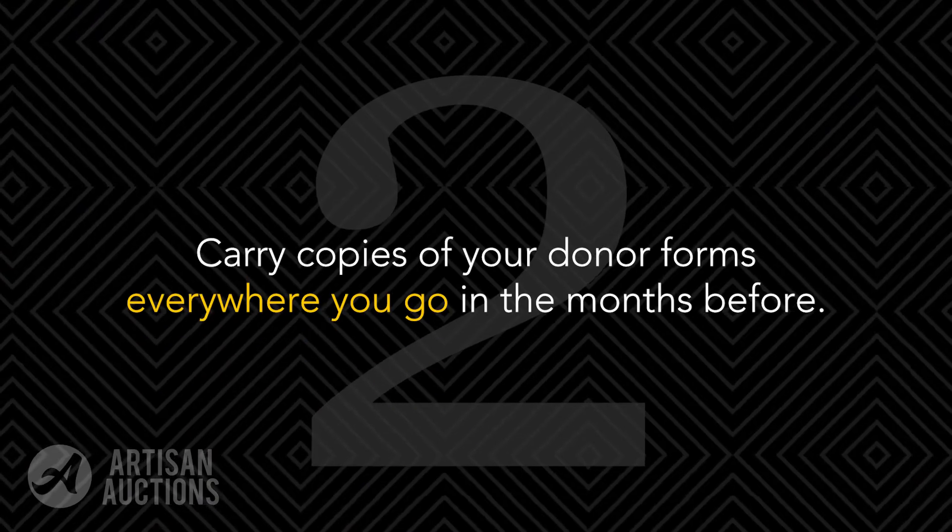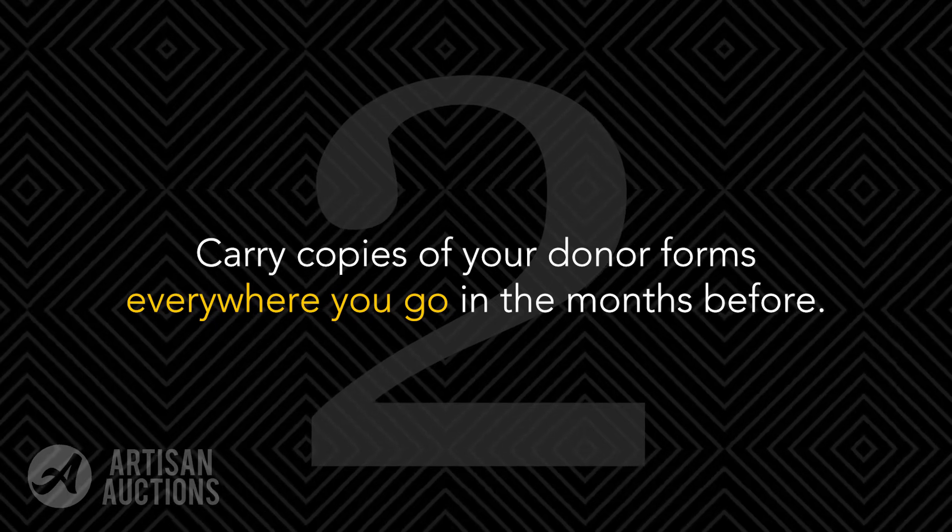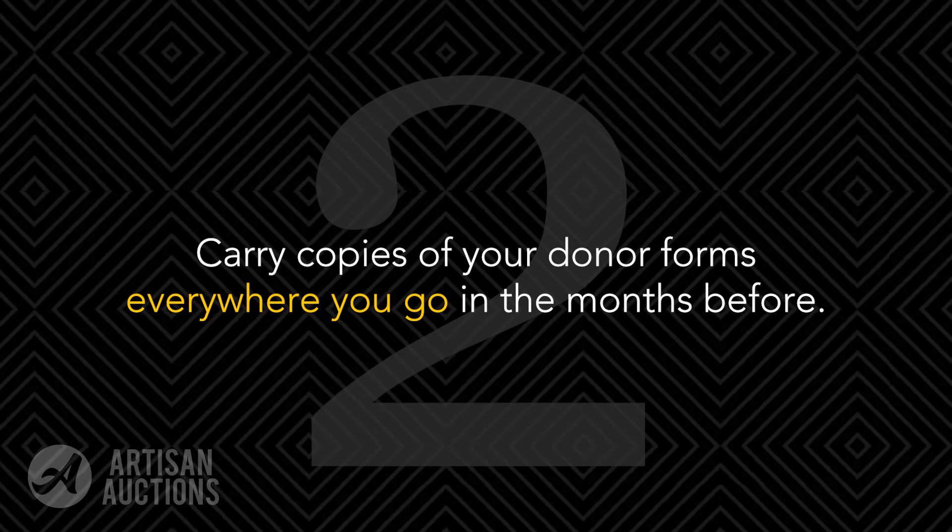Second, leading up to your event, I always recommend carrying some donor forms with you everywhere you go. For example, if you find yourself dining out at a restaurant where you regularly spend your money, why not ask the manager if they'd be willing to support your organization with a gift certificate? If you have your donor forms with you, it's super easy to ask for the donation as you pay.